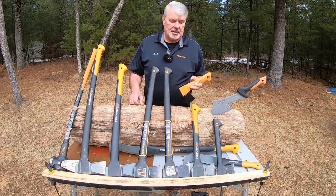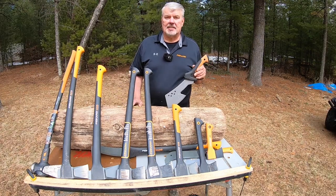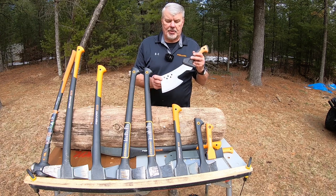Last on the traditional hatchets is the X5 — a nice little hatchet that's great for camping or keeping in your car for emergencies. It's only 9 inches long and weighs 1.3 pounds.